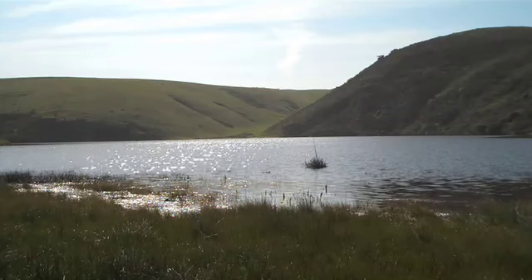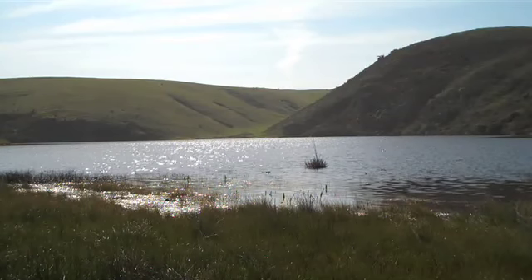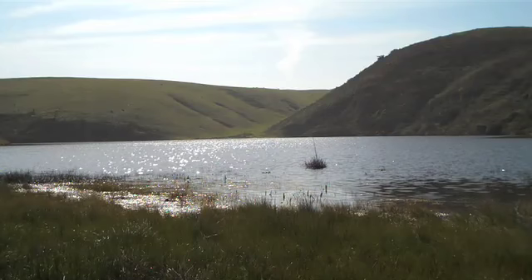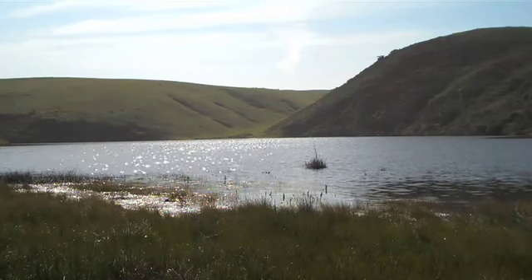The Estero Americano is really a gem. It's dazzling. Anyone who comes out here knows that this place is rare and incredible — very scenic and spectacular.